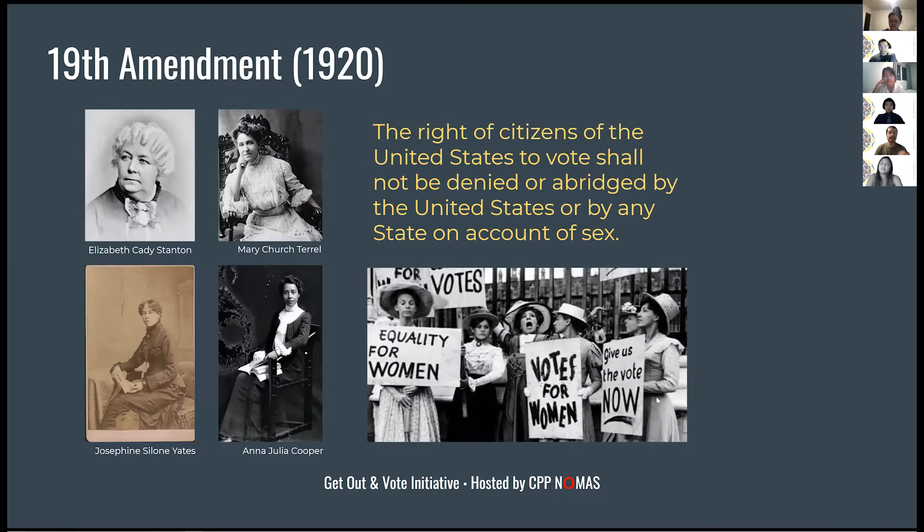Due to the phrasing of the 15th Amendment, women were still not allowed the right to vote. Starting in 1848, the women's suffrage movement, led by Elizabeth Cady Stanton, fought for women's right to vote. The movement lost momentum for a while, but around 1890 the National Association of Colored Women — led by Mary Church Terrell, Josephine Silone Yates, and Anna Julia Cooper — really reignited it.